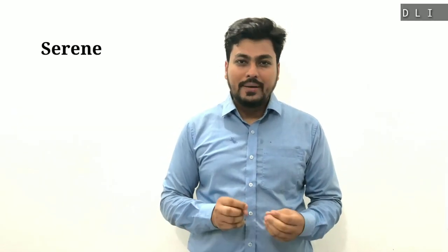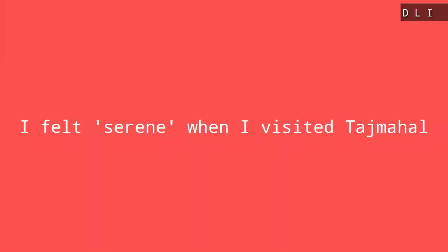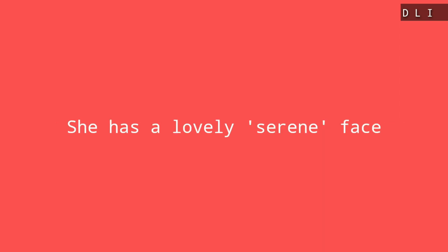The second word is 'serene,' which means peaceful, calm, or untroubled. Let's look at some examples. The first example is: I felt serene when I visited the Taj Mahal. The second example is: she has a lovely serene face.